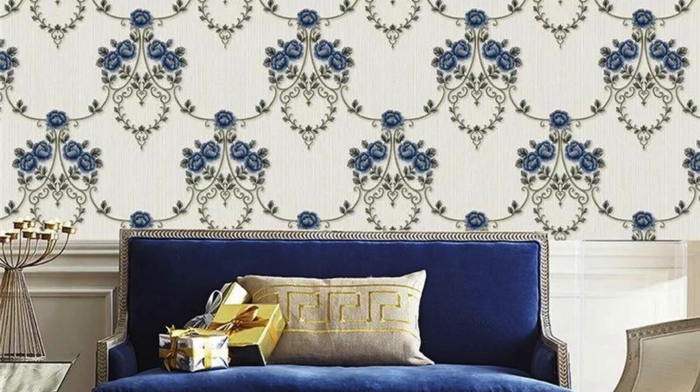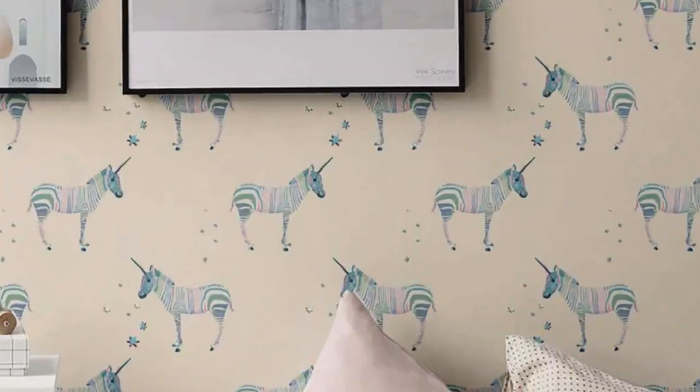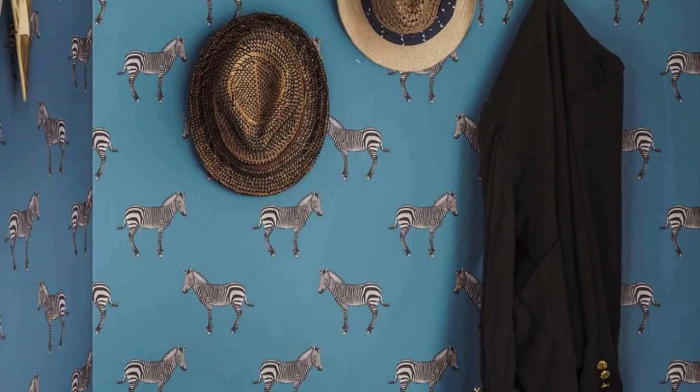In the digital age, customization takes center stage, enabling individuals to transform their spaces into unique reflections of personal style. Customizable regular wallpapers empower homeowners and designers to translate their visions into reality — whether it be a mural that tells a personal story, a pattern inspired by a cherished memory, or a color scheme that resonates with individual preferences. This intersection of technology and design ensures that the regular wallpaper remains a relevant and evolving medium in contemporary interior landscapes.